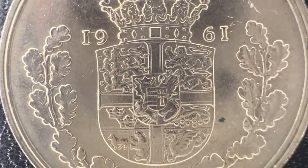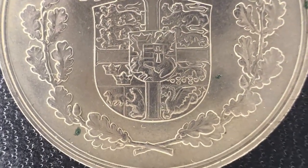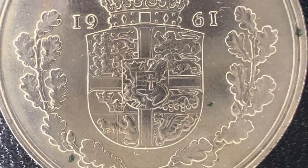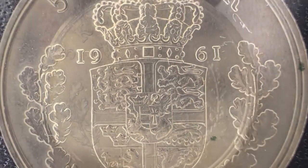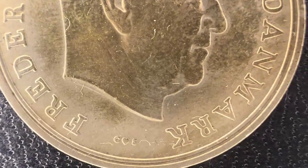Now if we flip the coin over, we're greeted with a depiction of the beautiful Danish coat of arms, dividing the date 1961 within two oak branches. We also see the value above, which is five kroner.